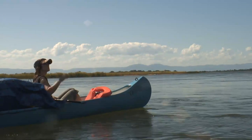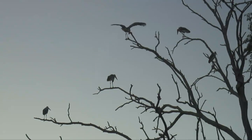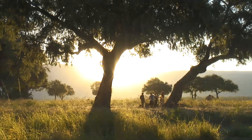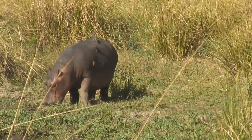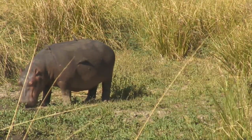Mana Pools National Park is a wildlife conservation area situated along 80 kilometres of the Zambezi River, where the floodplain turns into a broad expanse of pools after each rainy season. As the pools gradually dry up and recede, the region attracts many large animals in search of water, making it one of Africa's most renowned game-viewing areas.